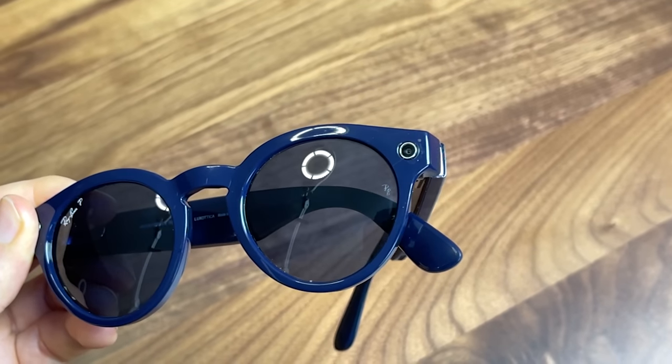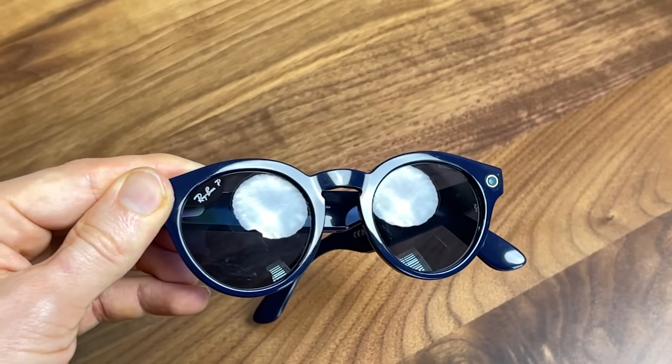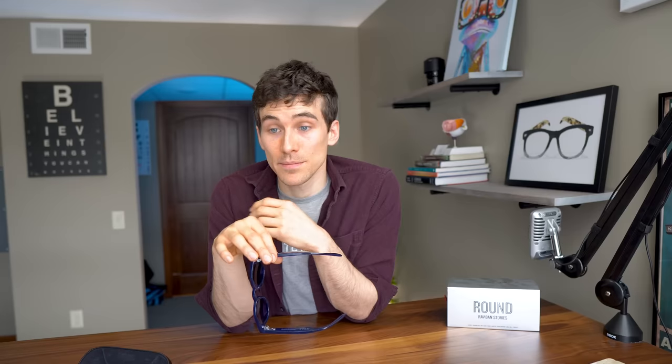Maybe in the future if smart glasses incorporate augmented reality, that might be a whole different thing — then perhaps the price would be justified. With augmented reality we're talking about a whole new paradigm of eye care, vision, and human experience that could completely change our world. And I just remembered we didn't even talk about the privacy aspect of recording video. That is an issue a lot of people blew up about when these first released. When you do record video, they have a little LED marker on top to let people know you might be recording, which may not be a huge deal but does freak some people out.